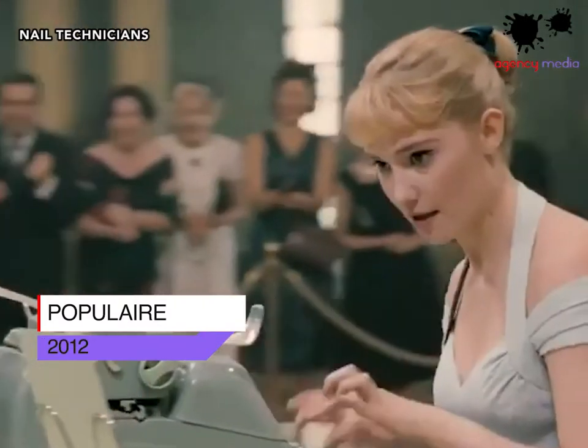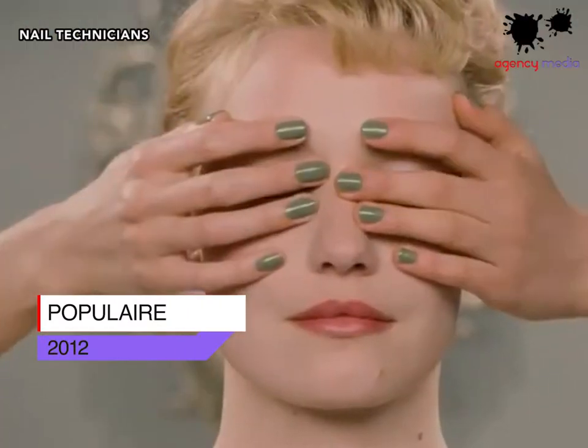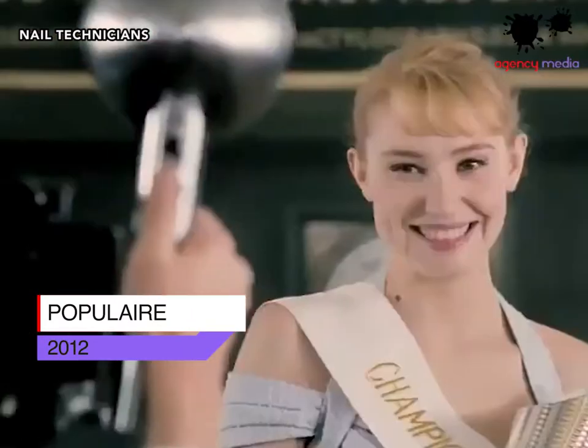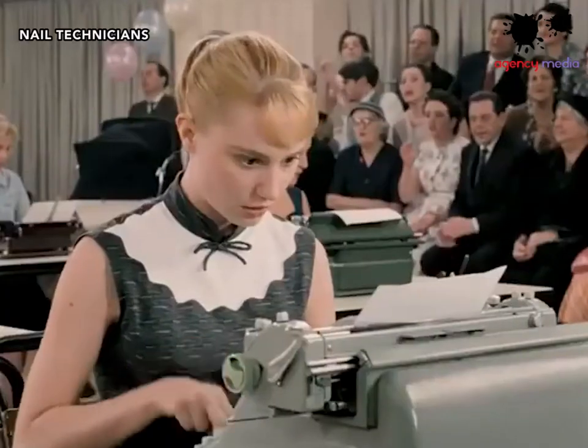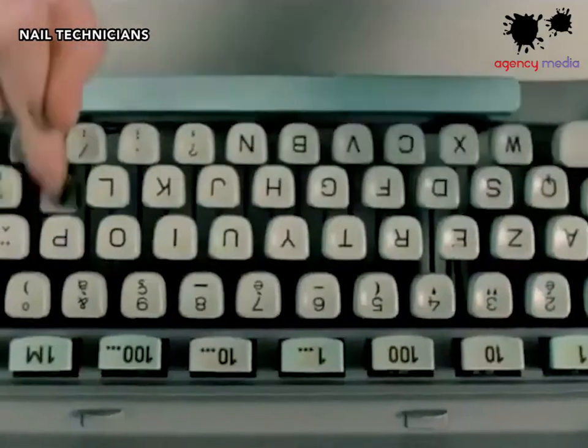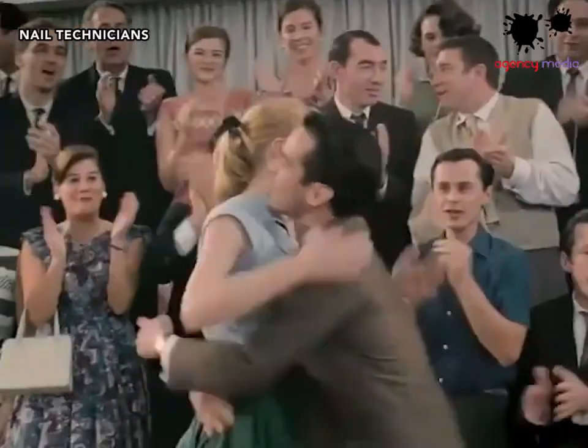Also included in this list is the film Populaire, whose story follows Rose, who matches her nails with the color of her typewriter. For her, her rainbow nails aren't just a professional guide and a necessity, but a personal brand to match her quirky personality.